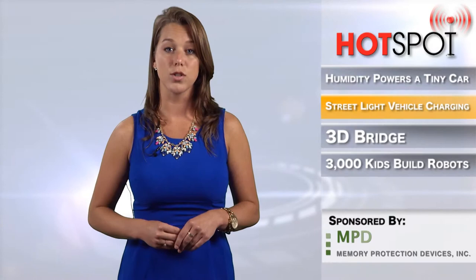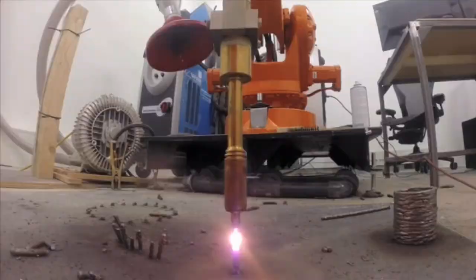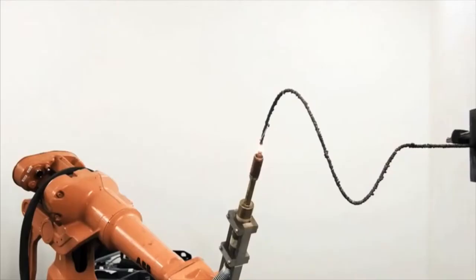These days, 3D printing can just about do it all, from building human organs to wearable clothing. Now, a company called MX3D will be using robots to 3D print a steel bridge across the Amsterdam canal. Typically, 3D printing metal materials is done inside machines that lay down powdered metal and then zap it with lasers, one layer at a time.